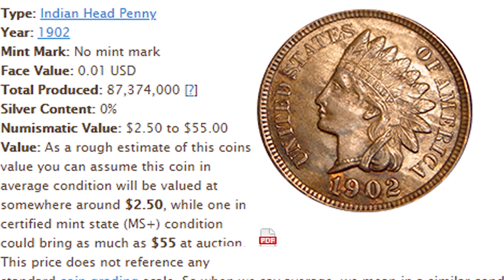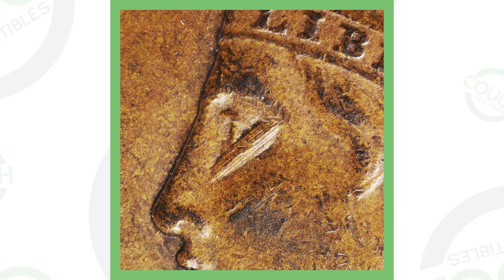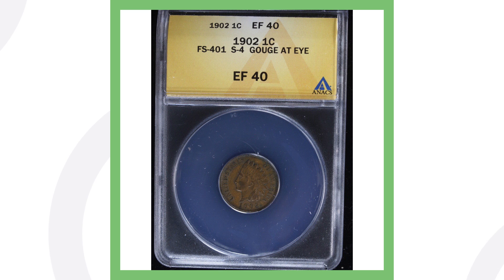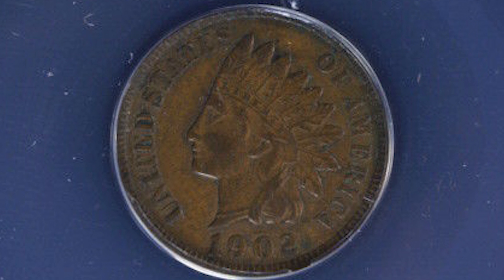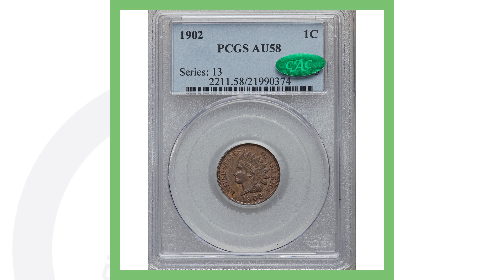Here's the 1902 Indian head penny — no mint mark, Philadelphia minted — with over 87 million produced. Something to look for on the 1902 is what's called a die gouge on the eye of the Indian. You can see that very visibly on the eye in the image displayed. Here's an example of a 1902 with that eye gouge, graded Extra Fine 40 — obviously circulated — and it sold for $80.